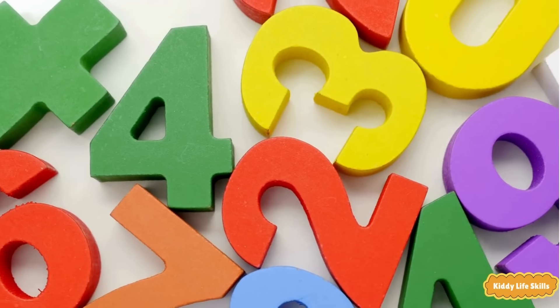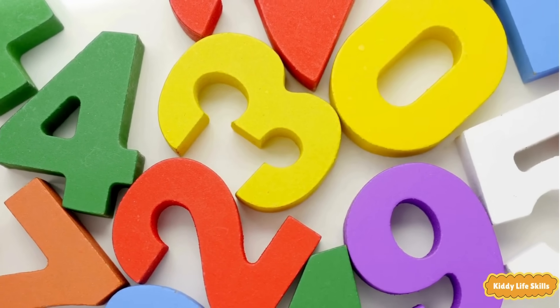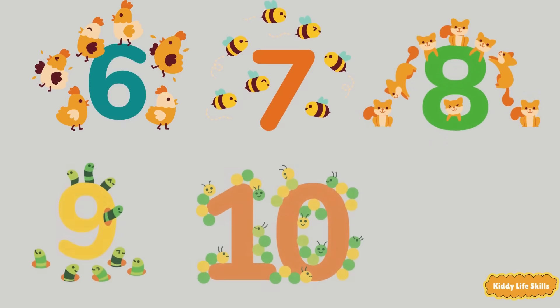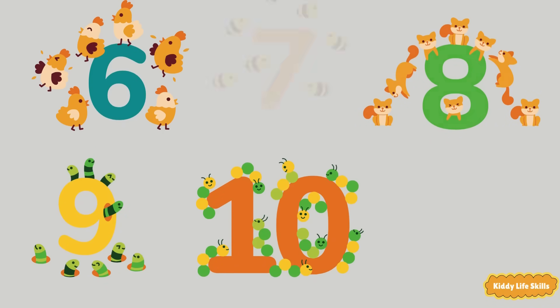Numbers start with one. Six, seven, eight, nine, ten. Now you can count from one to ten.